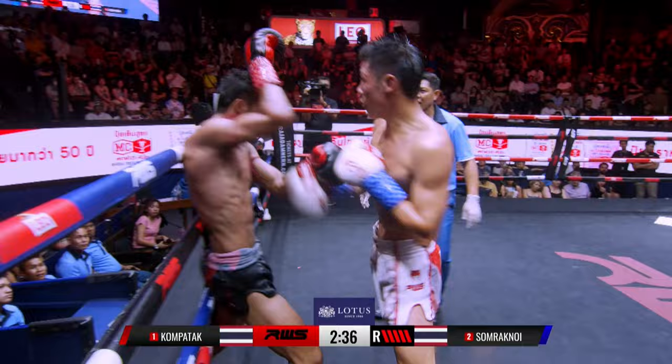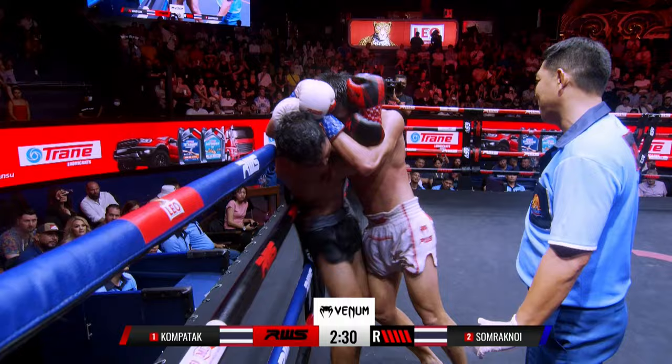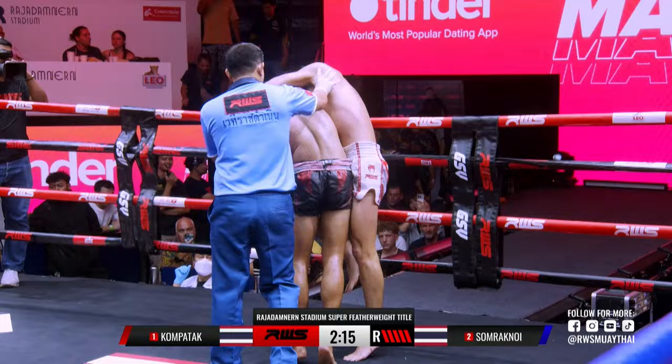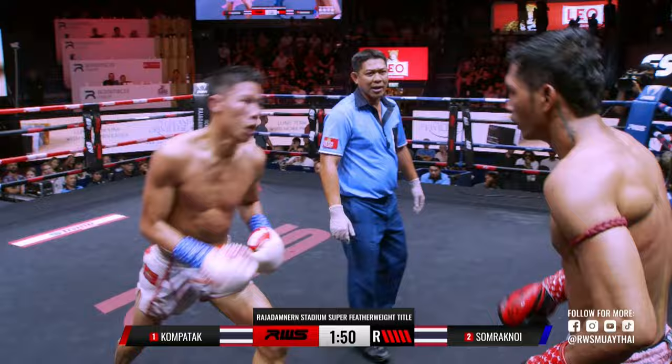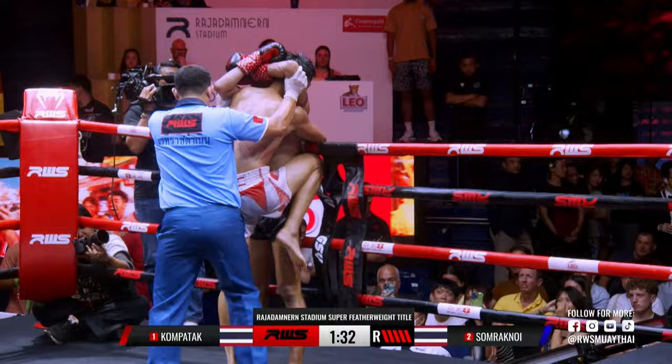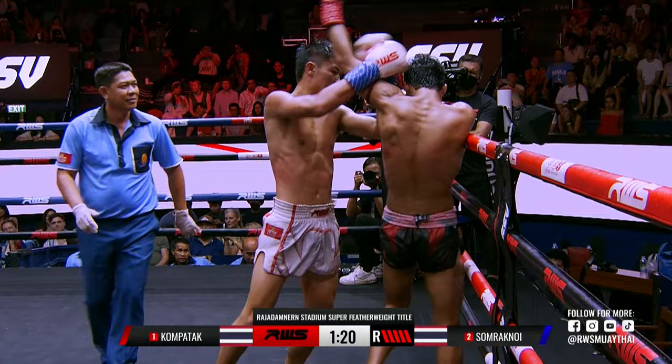If you're going to be crowned Radzatman Stadium champion, it should never be easy, right? Big knees there from Somrak now. Right hand from Somrak now — and again, another big right hand. Left knee there. Problems here for Kompetak. And then all of a sudden Somrak now going. With that clinch he has made it so difficult for Kompetak — he's 90 seconds away right now from getting that belt wrapped around his waist. But my goodness is Somrak now making it difficult for him.